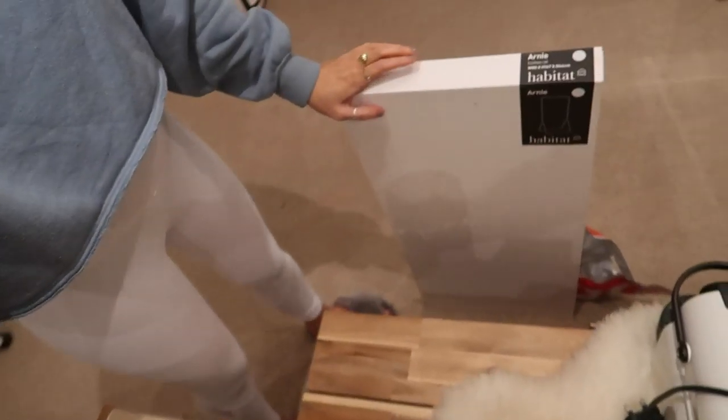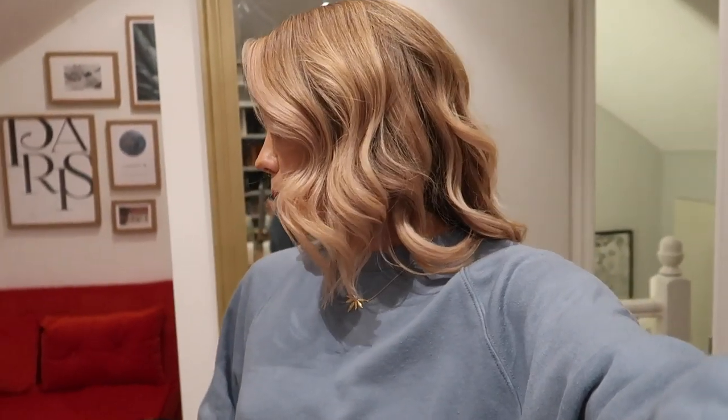I've come upstairs because a lot of things have come in the post recently — this whole corner is basically gifts and deliveries. I'm going to put together a new clothes rail I just bought from Habitat — it's called the Arnie. It's a really easy rail to put together and take apart; you can just slot it together without screwing it and it stays up, which is perfect for putting up and taking down for styling videos.